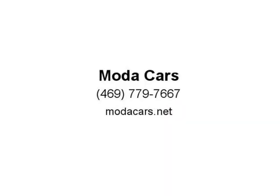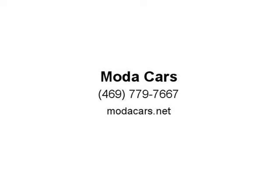So what are you waiting for? Please give us a call now at 469-779-7667 to schedule an appointment, or visit us at motocars.net. Thank you.